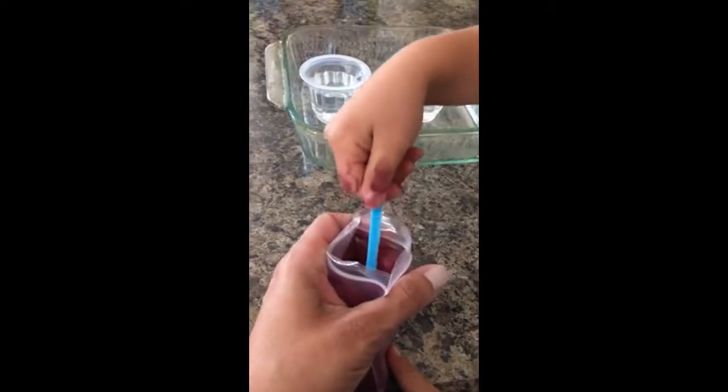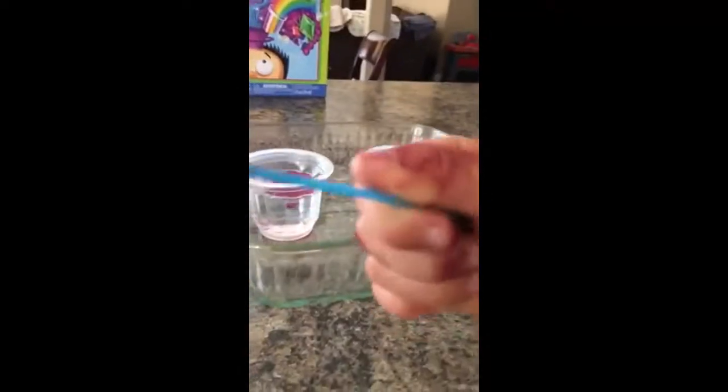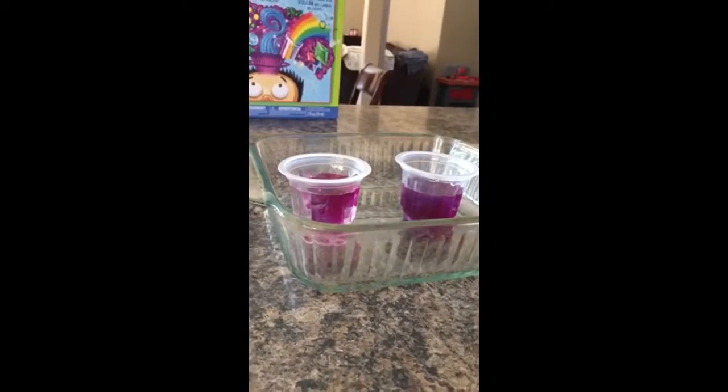Put one small scoop of the purple cabbage powder into each cup. Now get your other small scoop and put that into the other cup. Now we get to watch them. What does it look like when it falls down?